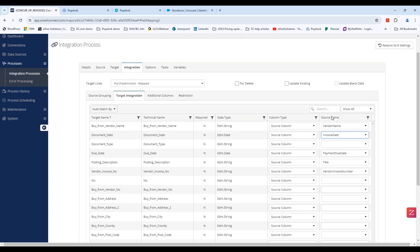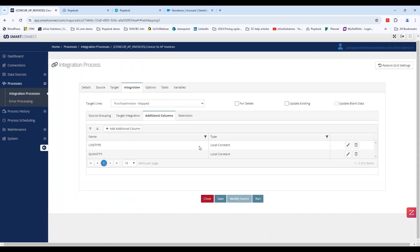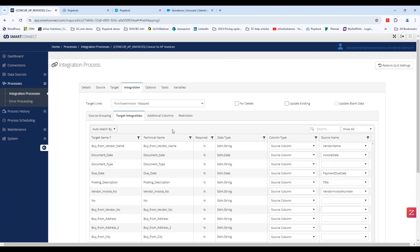In SmartConnect.com, you define where in your source you're getting the data from, and then where you want to push it. If you're not seeing a source column or want to do something additional — such as adding a local constant, grabbing the next invoice number, or adding a restriction — you can add in additional columns here as well, and those will show up underneath your source to integrate.